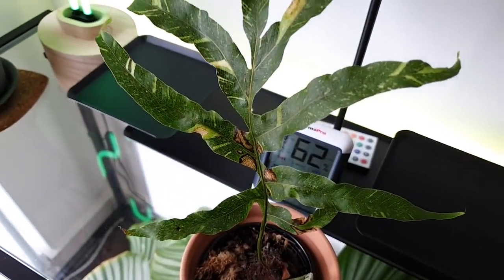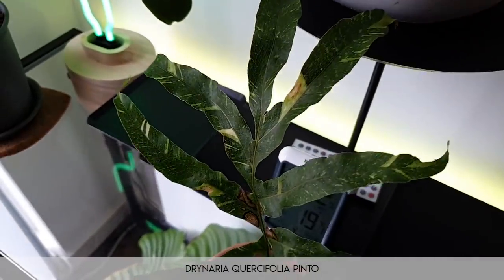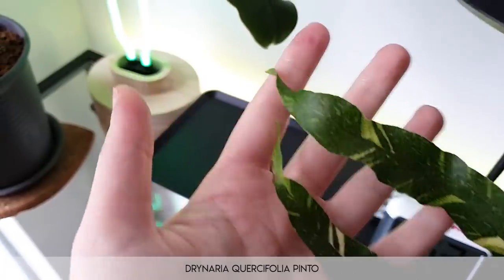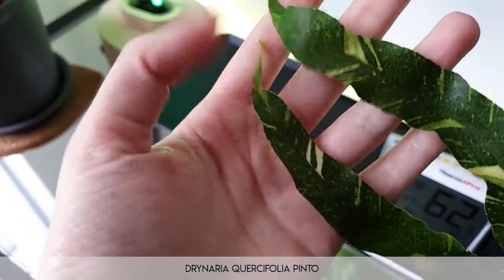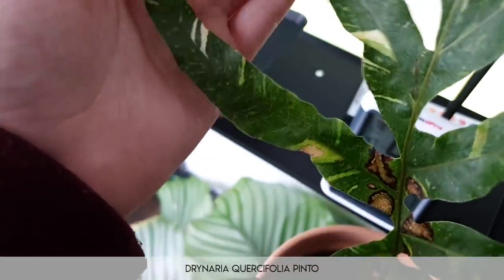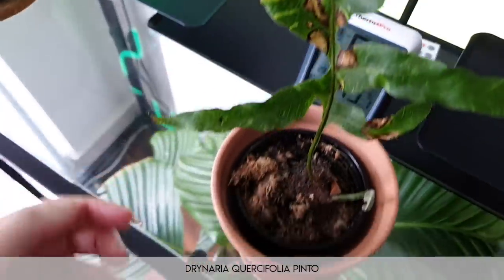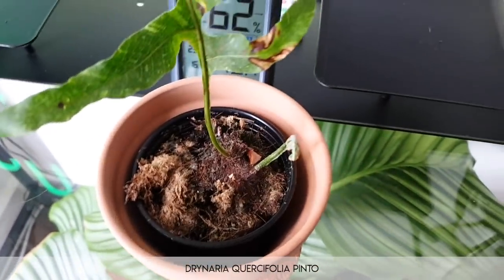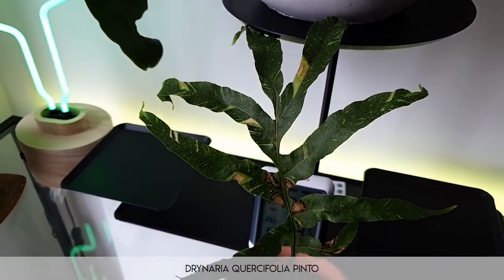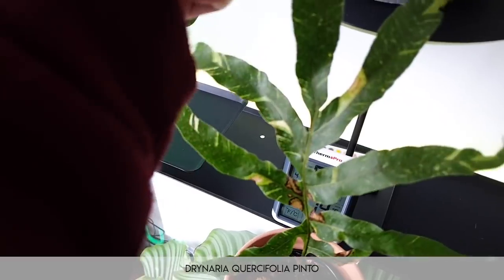Moving on, we have the Drynaria quercifolia pinto, which is basically a variegated basket fern. The variegation on this is super awesome — it's kind of jewel-like, like shards of variegation, which I find really interesting. It's not the happiest in the world right now but I think it's healing fine. There is a new frond growing in, so I'm pretty confident it's going to be fine.